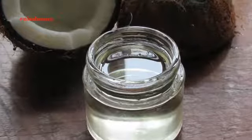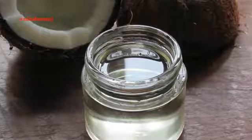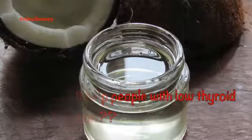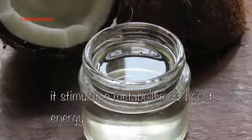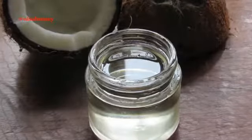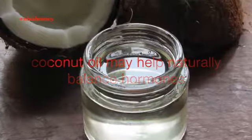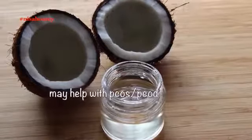Our body converts lauric acid into monolaurin, which has antiviral and antibacterial properties. So is coconut oil a thyroid cure? Well, not by itself. Can it help people with low thyroid function? Yes, it can, because it stimulates metabolism and boosts energy. So with the right combination of exercise, removal of processed food from your diet, and a healthy balanced diet with coconut oil will help your thyroid. Coconut oil may help naturally balance hormones and may have a positive effect on estrogen levels, and it may also help with PCOS issues.